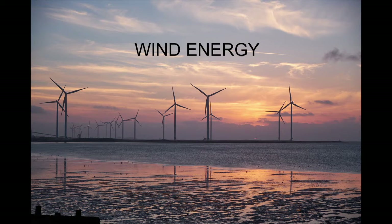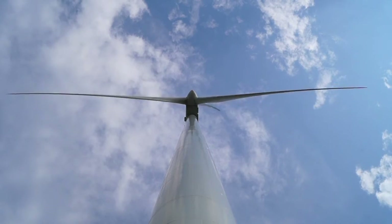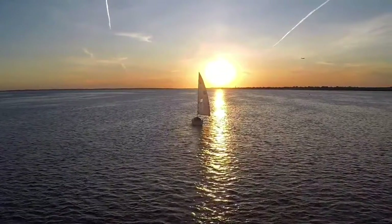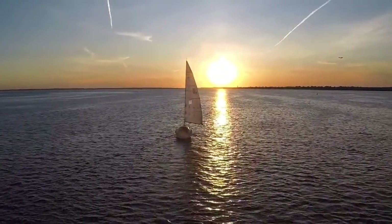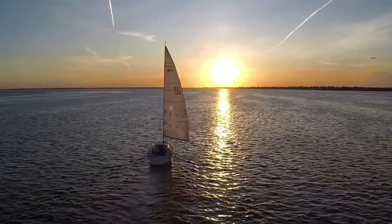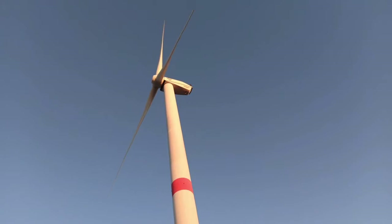The first type of energy we're going to talk about is one you most likely know of: wind energy. Towering high above the waves, wind turbines harness vast amounts of energy from ocean breezes. Humans have been harnessing wind energy in the form of transportation for hundreds of years on sailboats, but now we're able to turn that same wind into electricity. The blades of the turbine rotate with the wind — this is the mechanical force that creates electricity — which is then sent to shore along power lines on the seafloor to power houses and businesses.